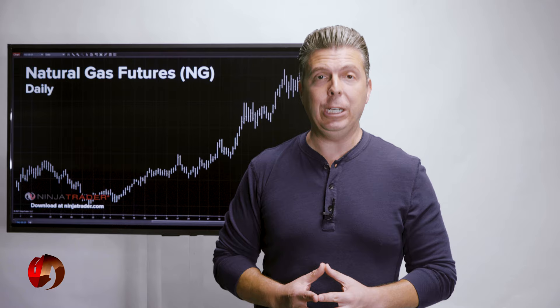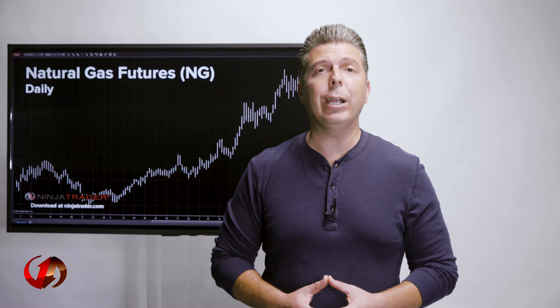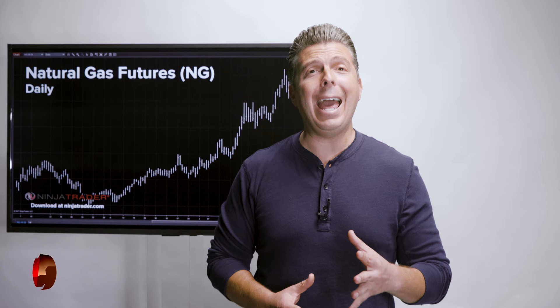Capital Efficiency: control a large contract value with a small amount of capital. Used properly, it's a powerful way to increase capital efficiency. Physical Settlement: NYMEX Natural Gas Futures are closely connected to the spot market, reducing slippage. Trading at Settlement: Natural Gas TAS spreads are available on NYMEX in any spread combination for the first 12 consecutive monthly contracts.